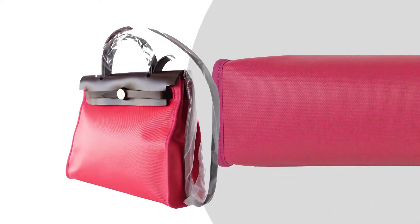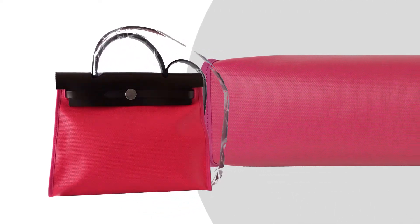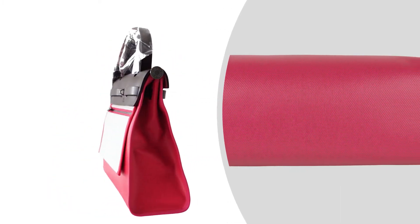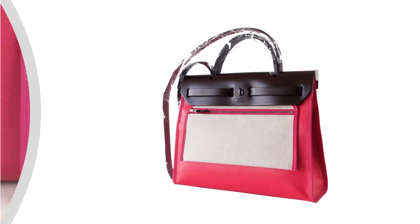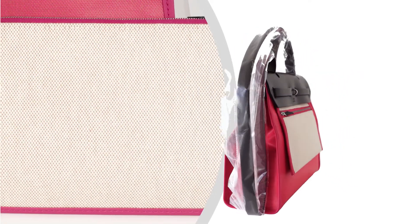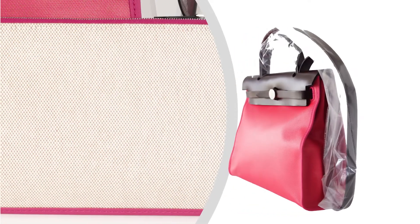Bag measures length 31cm, tall 24cm, deep 10cm, handles tall 7cm, strap 45cm. Includes a Toile removable pochette.